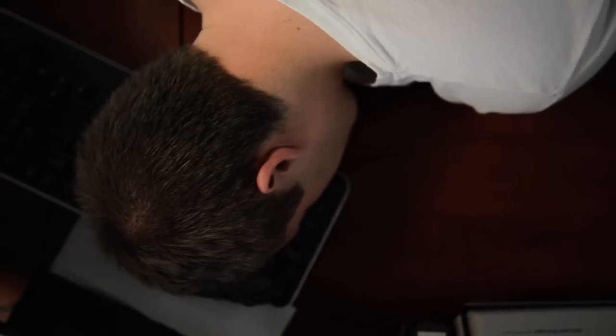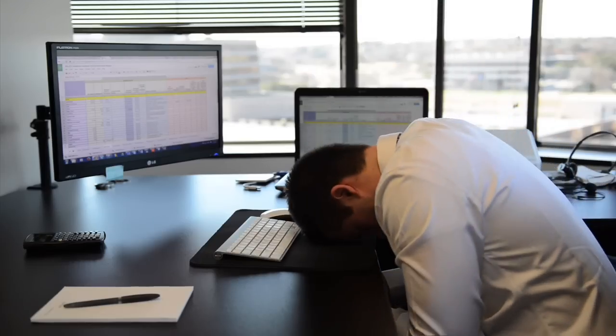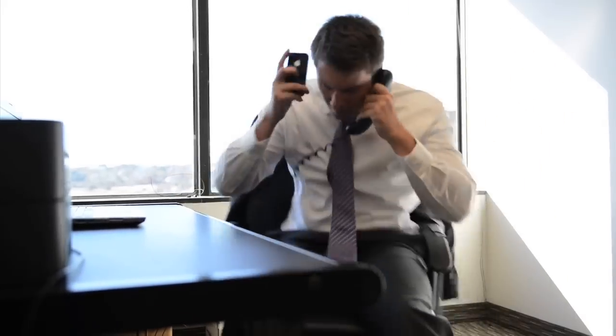Do you find yourself lying awake at night wondering if your hotel's revenue management is optimal? Are you still using spreadsheets for your revenue management reporting? Do your spreadsheets look like this? Do you own or operate multiple brands? Do you sit on four different revenue calls each week with four different revenue managers while looking at four different reports?